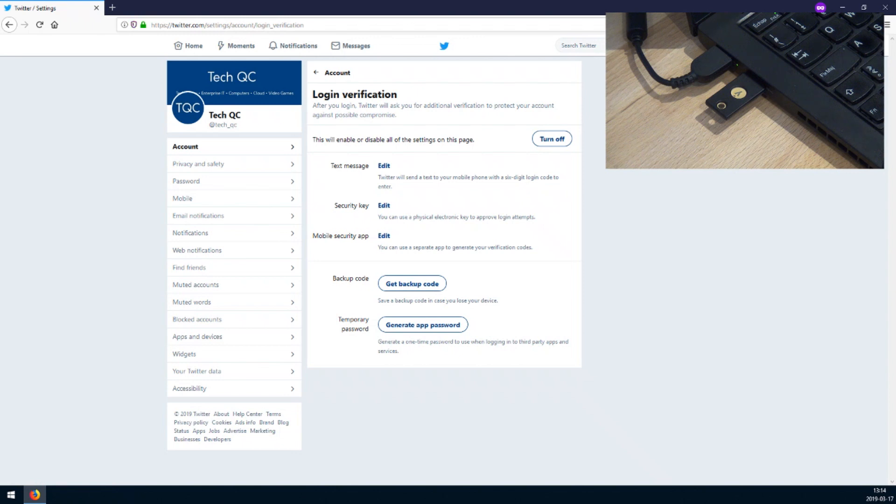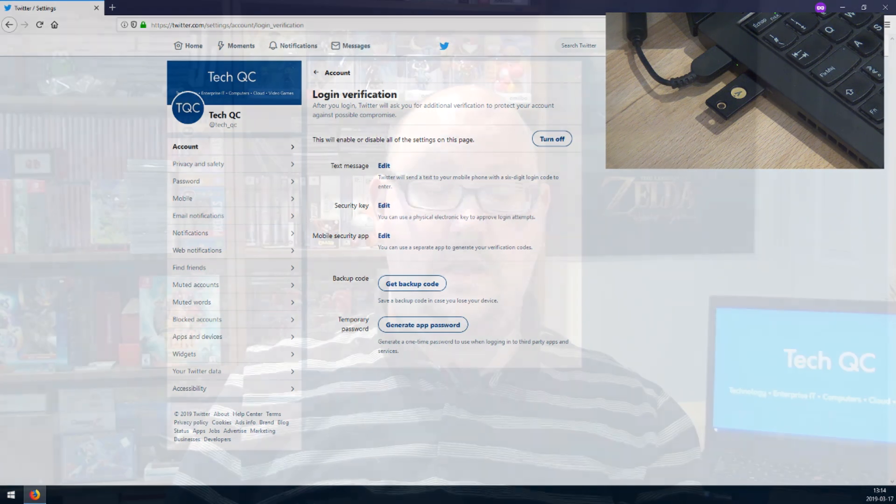How cool is that? The whole process, as you've just seen, takes about 2 or 3 minutes from start to finish. I have yet to test my key with my business Microsoft account. I'll be doing that in the next couple of days to check the integration between Microsoft Windows 10, Microsoft Office 365, and Microsoft Azure. I'll probably end up doing a separate follow-up video with a small tutorial on how to set up the key under your Microsoft account.